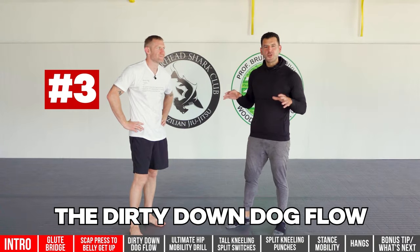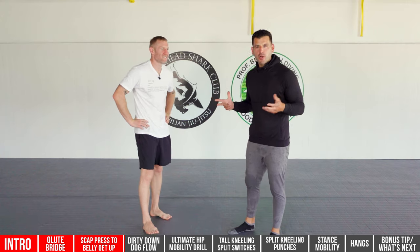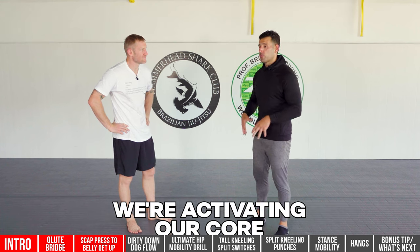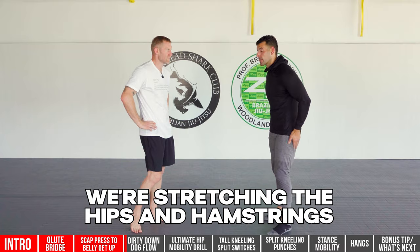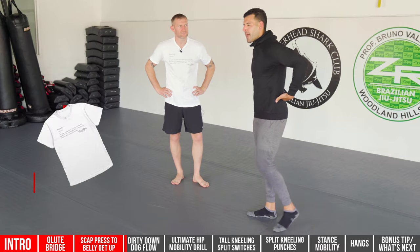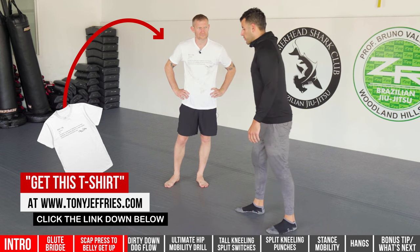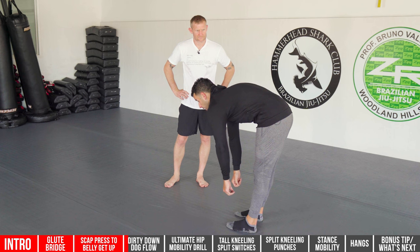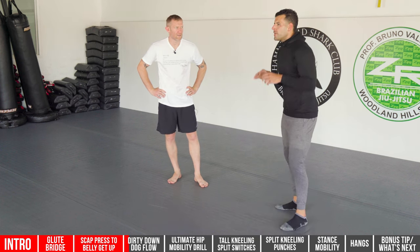Number three I call the dirty down dog flow — it's like a downward dog in yoga but with extra elements. What's so great is we're activating our core, mobilizing our shoulders, and stretching the hips and hamstrings. One of the big causes of lower back pain is when you can't get motion through your hamstrings — your body compensates and rounds, and that's where you get flexion, bulging, and herniated disc problems.